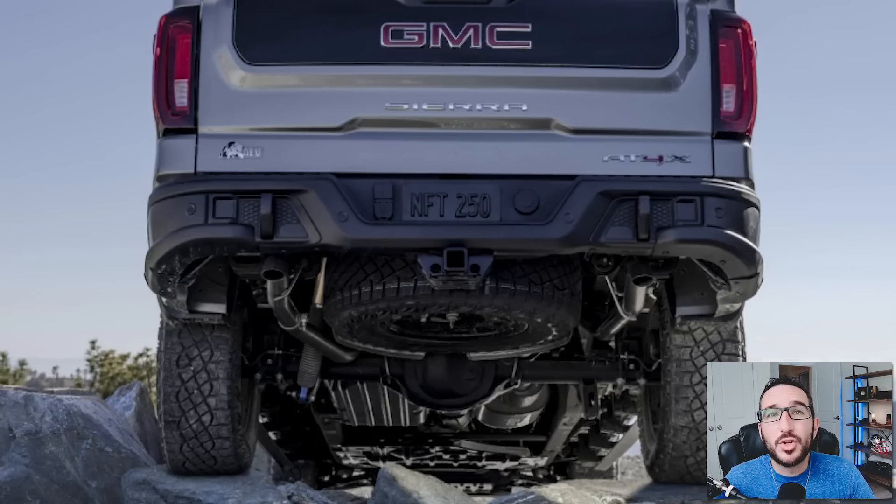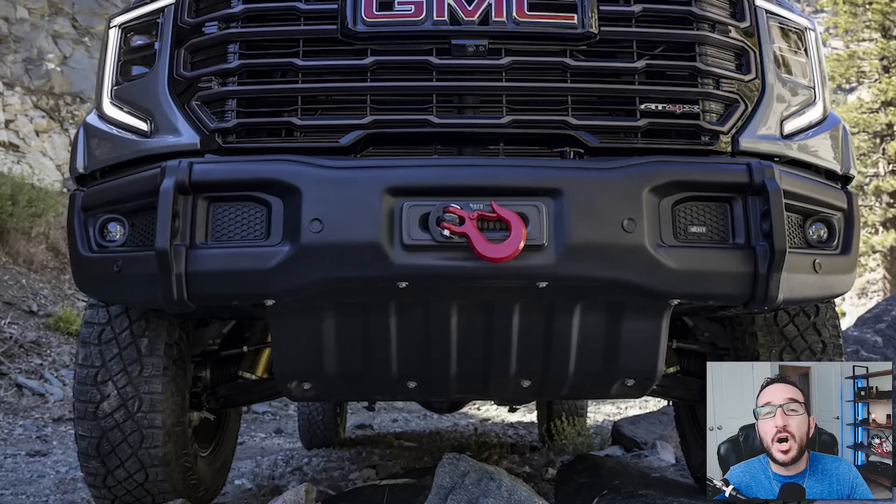Going around to the back of the truck, we get a look at the stamped steel rear bumper, which also improves approach angles, has integrated recovery points, and comes powder coated for optimal corrosion resistance. Underneath the AEV edition, we have hot stamped boron steel skid plates, which according to AEV and GMC are three and a half times stronger than the equivalent cold stamped high strength steel plates. When dealing with rocky trails or extreme off-roading, you want to make sure things like your transfer case, fuel tank, rear diff, and oil pan aren't taking real punishment, so that upgrade certainly makes a lot of sense on this truck.